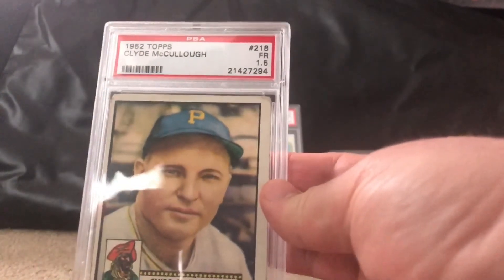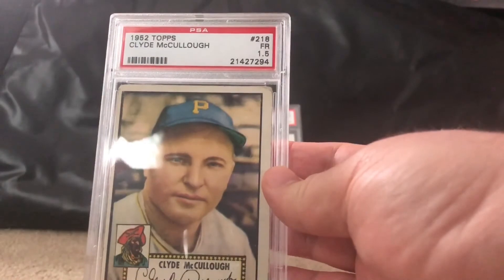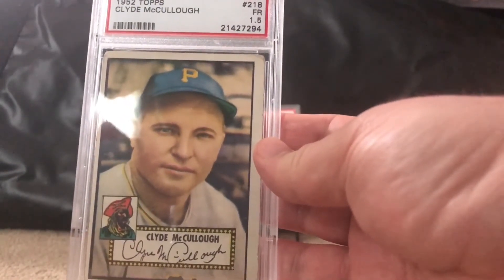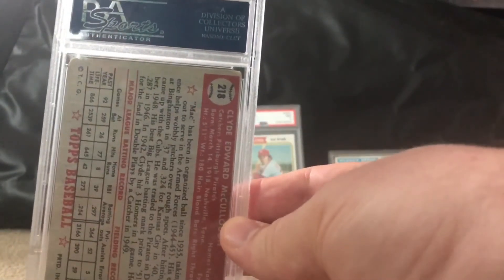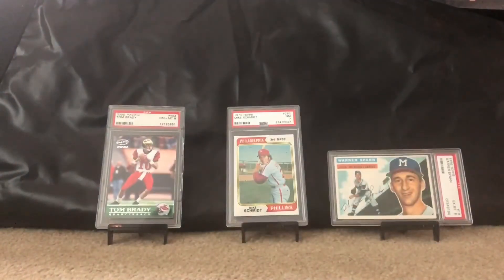And finally, another one of my '52 Topps — Clyde McCullough, graded 1.5. You can see the dents in the corners, so it's definitely graded properly. I don't really care what grade I get on these cards as long as I own them — I'll have my collection for a long, long time.